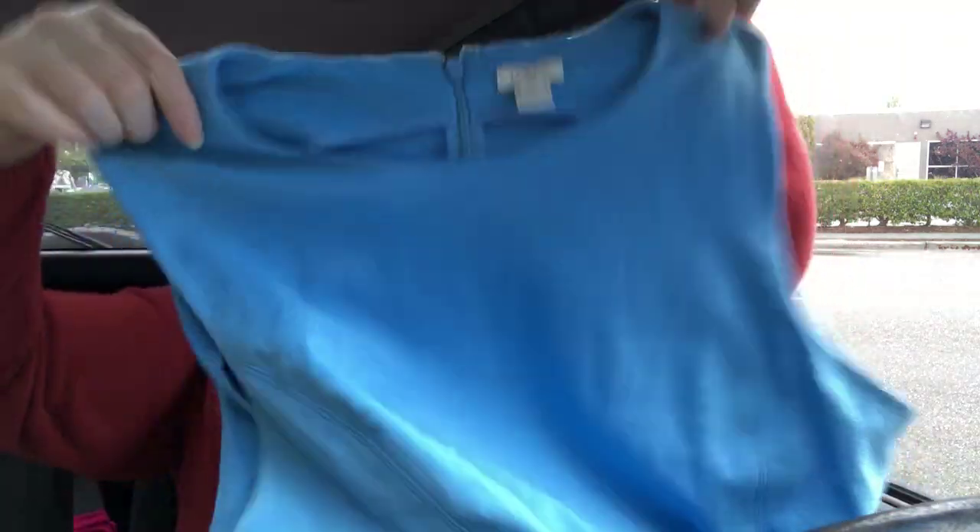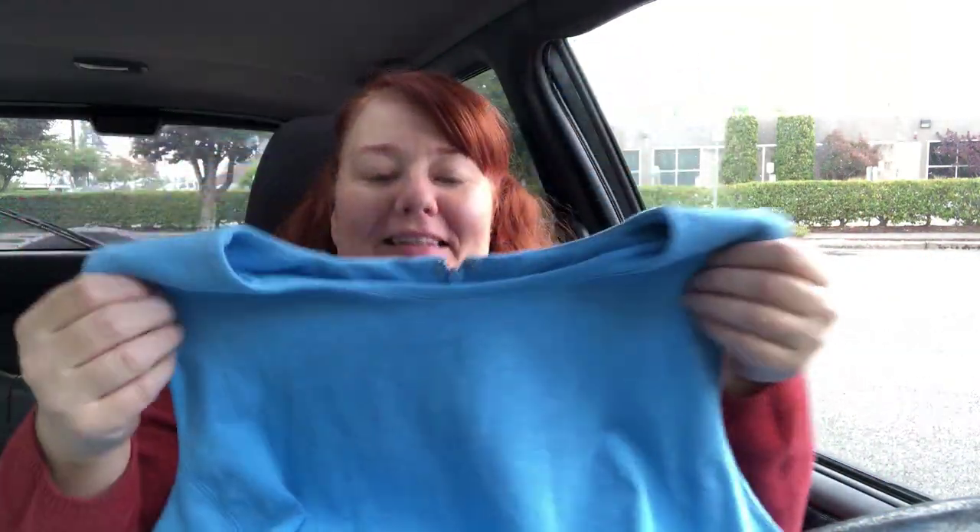This is J.Crew — it's J.Crew Factory, but that's okay. It's a nice stretchy fit-and-flare dress. It's really hard to show a dress but it's cute — it's a nice blue. The lighting is not good for this one.